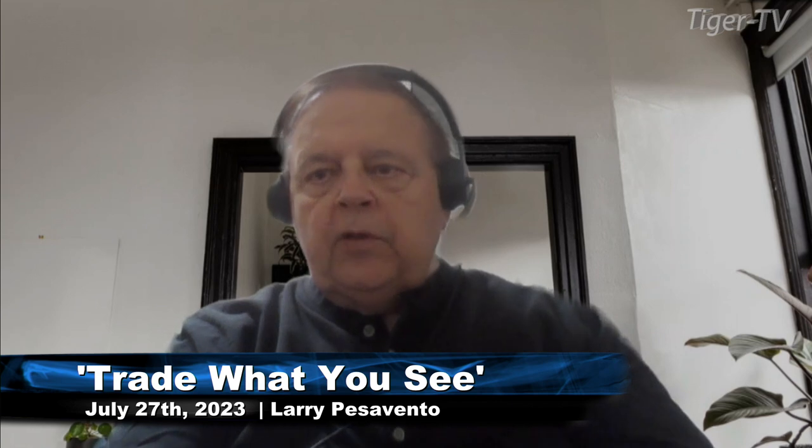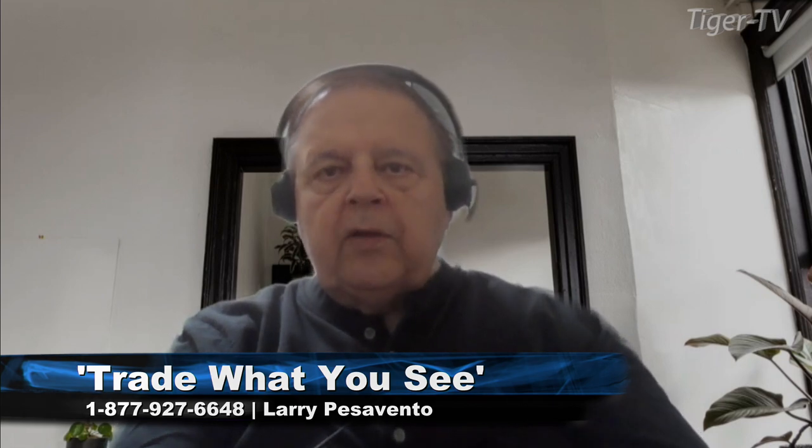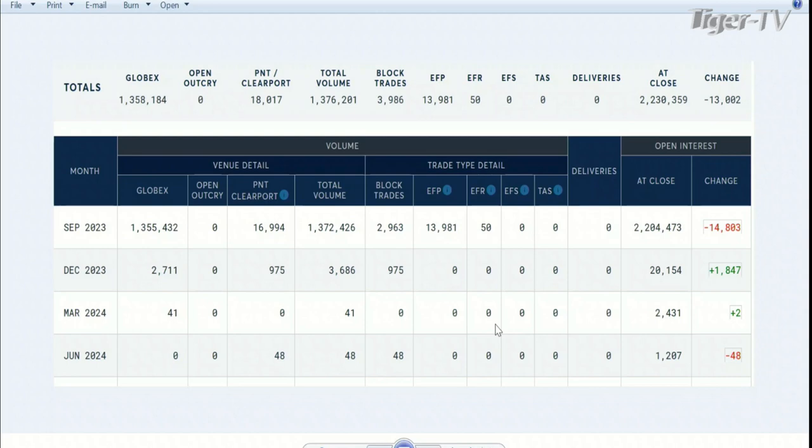Looking good. Well folks, I posted the open interest of the e-mini S&P as of yesterday — yesterday's volume and also the open interest yesterday. With that huge move to the upside, breaking into new high grounds, if you look on the far right on the first line, you're going to see this red figure right here. That means open interest was dropping. When the market goes up and open interest is dropping, that is short covering — that is not new buying.